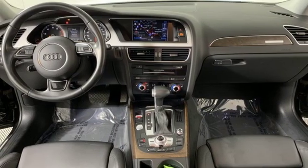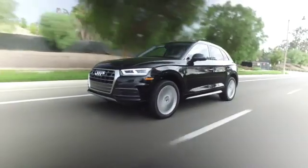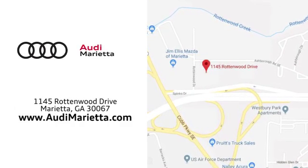There's even more to see in person. Take it for a test drive today. At Audi Marietta, we prove every day that buying a car can be an enjoyable experience. We're conveniently located on Rottenwood Drive in Marietta, Georgia.